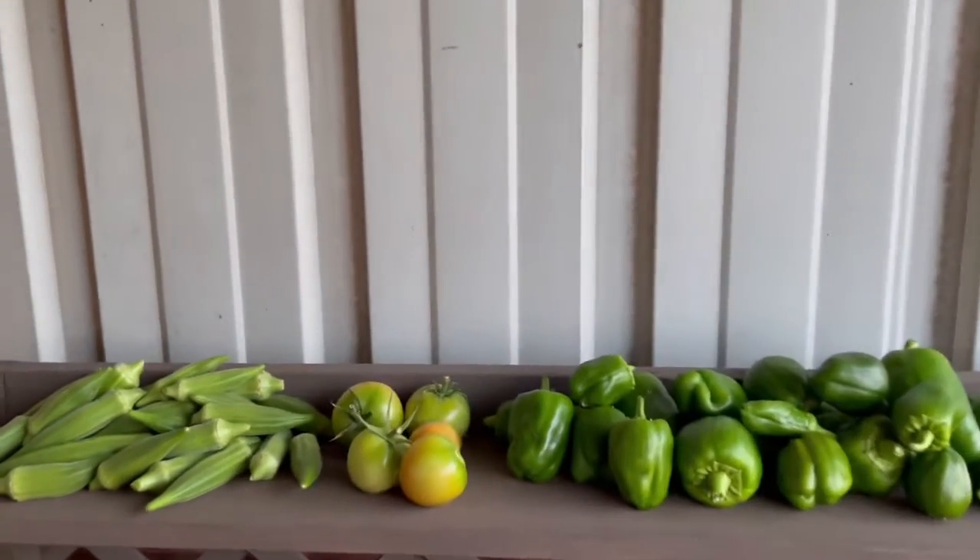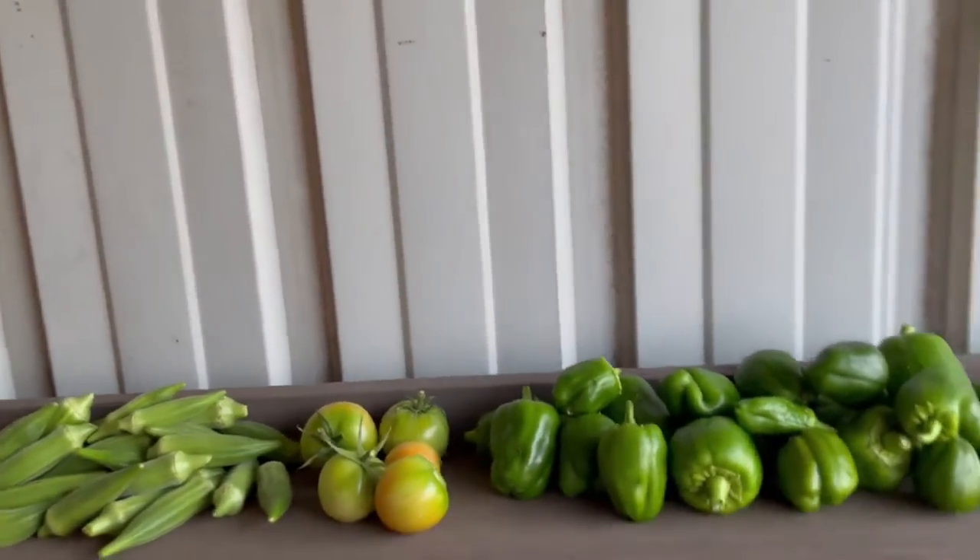Hey everybody, this is Tasha with Prep4. And today, here is today's harvest.